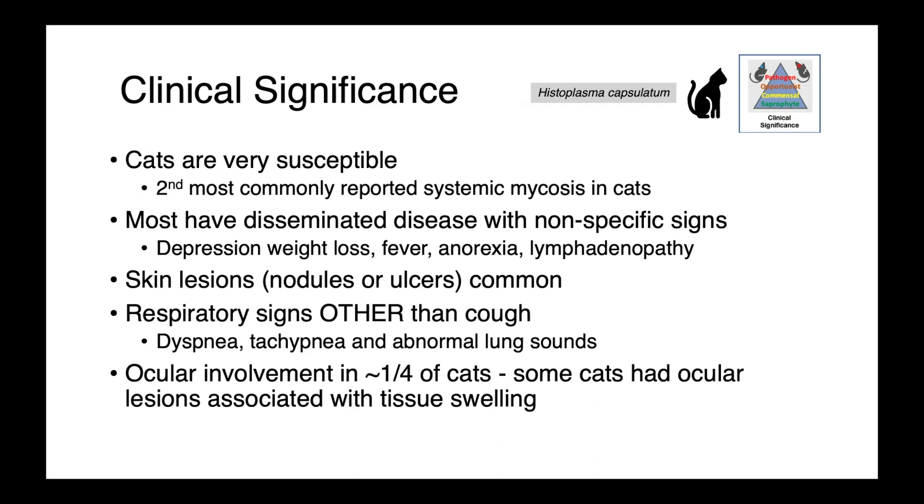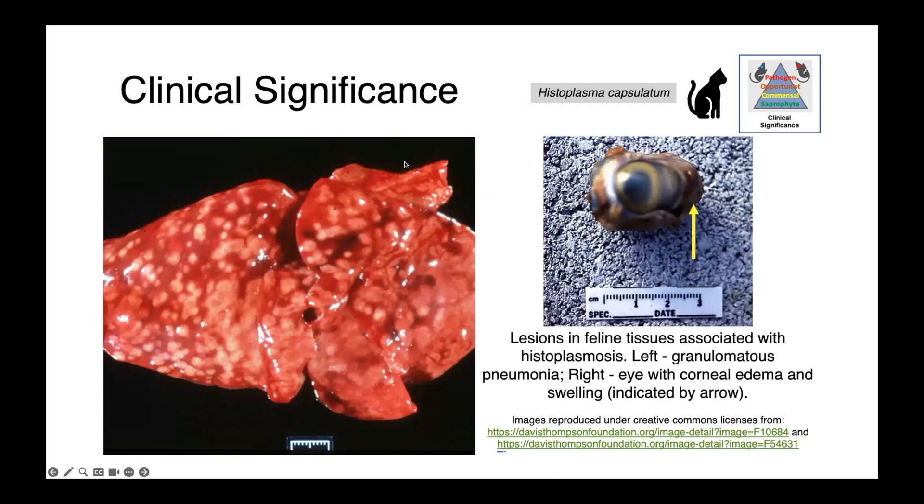We also frequently see ocular involvement — approximately 25% of cats can have ocular lesions associated with tissue swelling. In these images here, you can see feline lungs with histoplasmosis — clearly very abnormal, with multifocal lesions all throughout the lung. On the right, we have a cat's eye. Note not only the corneal edema, but the large swelling on the side of the eye — swollen lesions in and around the eye, frequently seen with histoplasma in cats.